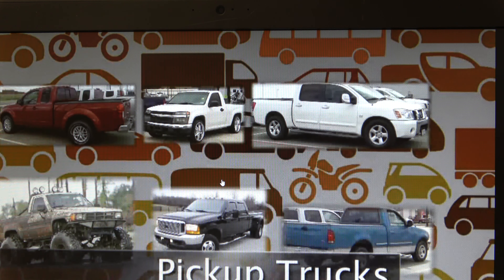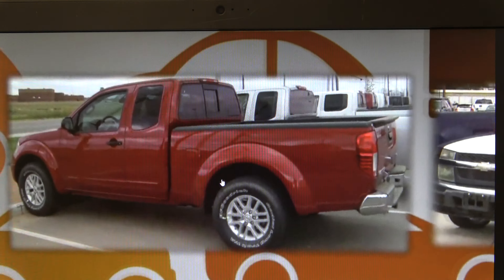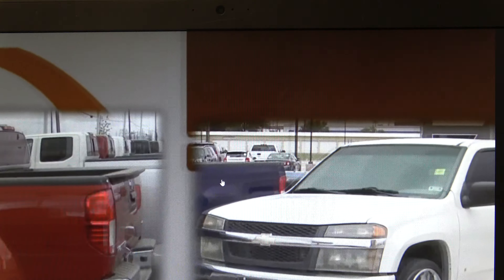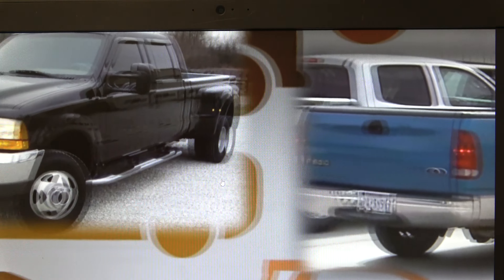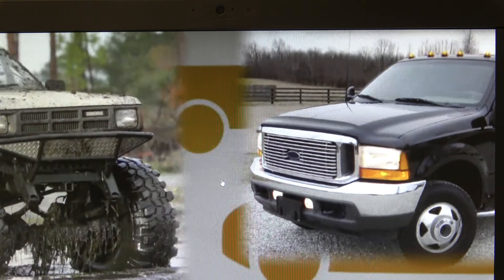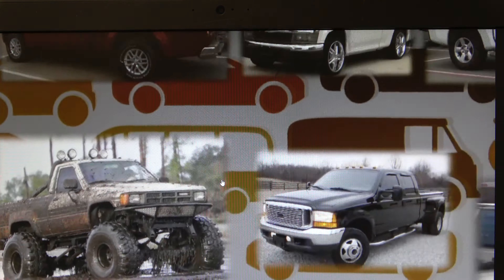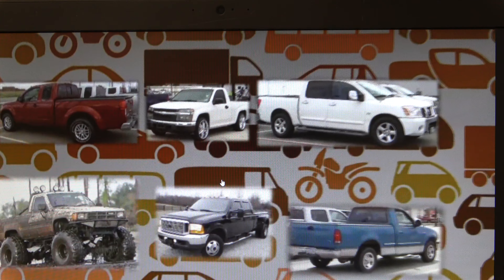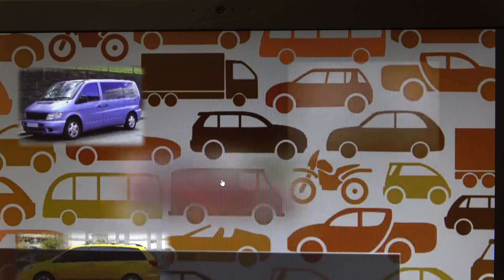Pickup trucks are vehicles with two distinct areas: the cab for passengers and the bed for cargo. The cab may have two or four doors and one or two rows of seats. The bed is an open-top cargo area, unlike traditional car trunks. Trucks are typically larger and heavier than traditional cars, making them somewhat safer in a collision. However, because of their size and weight, they are less nimble and less capable of avoiding collisions, and their weight causes fuel economy to suffer. Trucks are one of the most suitable vehicles for hauling, towing, and off-roading, and are generally considered very durable.